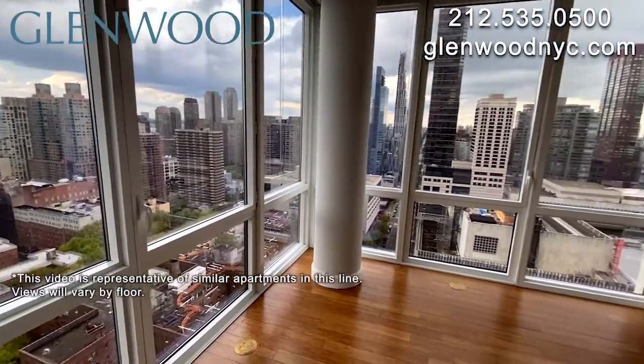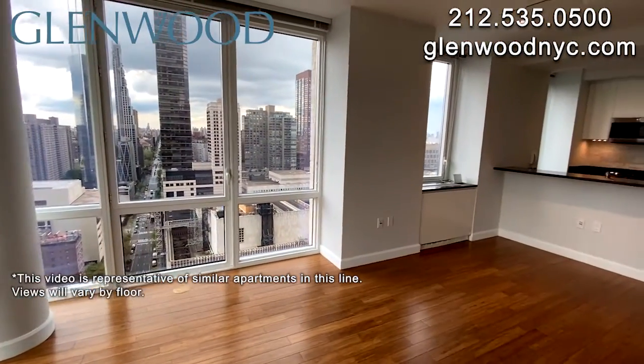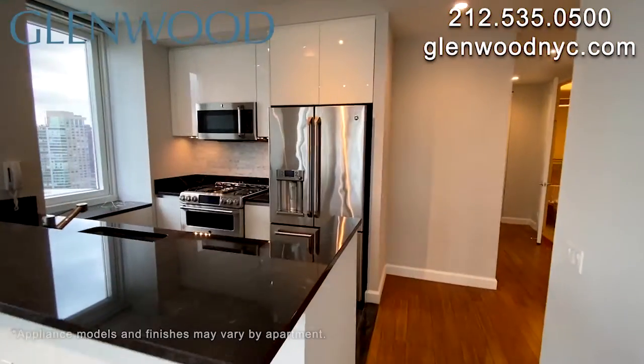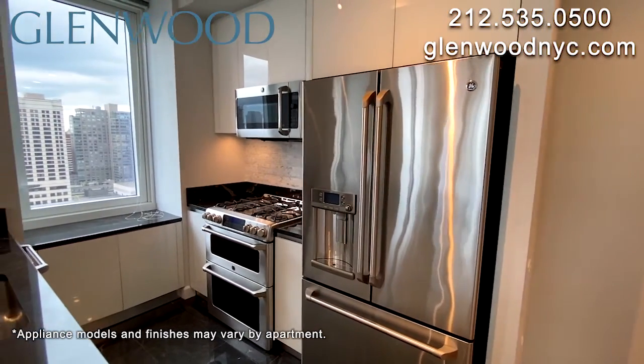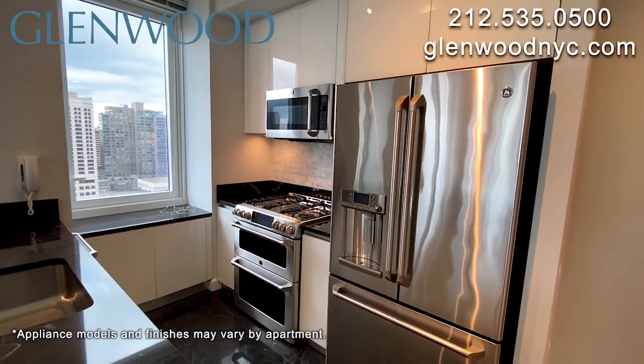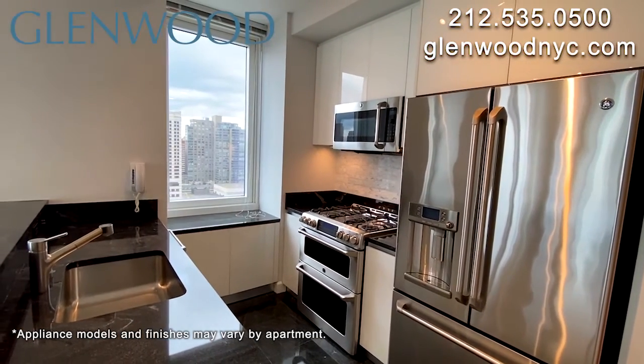The open living and dining area of this corner home features floor-to-ceiling windows that overlook the city. The kitchen features modern stainless steel appliances, double ovens, an instant hot water dispenser, an ice machine in the refrigerator, a garbage disposal, and a dishwasher.